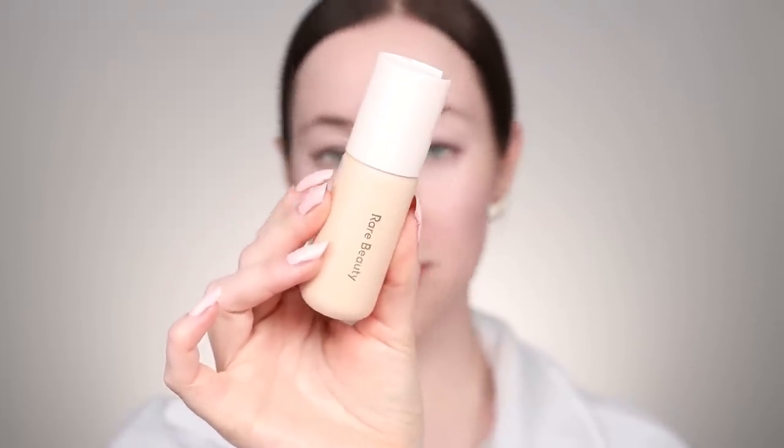This is the Rare Beauty Positive Light Tinted Moisturizer. I wear mine in the shade 14W, and I've been reaching for this one quite a bit. It's a great everyday product and it's not one of those tinted moisturizers where you can't tell if you even put it on — it's not that no-makeup makeup-y. It gives me enough coverage to where it's worth putting on, but not so much that people are going to notice the makeup on my face. I'm going to quickly buff this out on one half of the face so you can see the difference. My redness is toned down on that side but the glow is still the same.